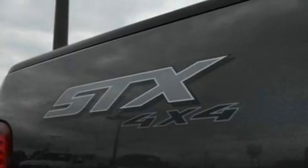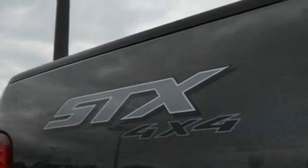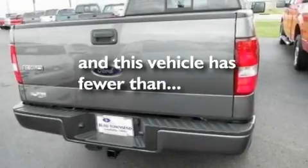Additional features include a low-tire pressure indicator, an anti-lock braking system, a passenger-side airbag, and this vehicle has fewer than 29,000 miles on the odometer.